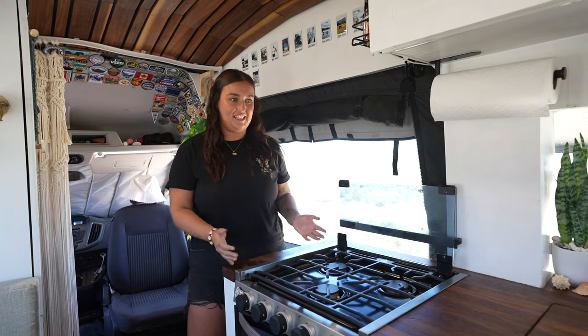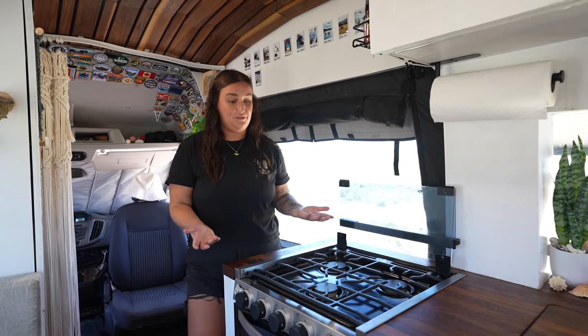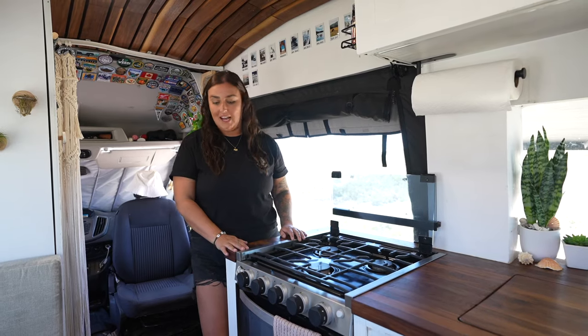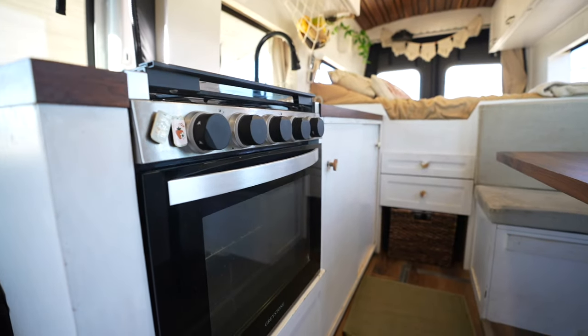Here we are at the slider door at the end of our walnut countertop. We have our stove — as Will mentioned, we love cooking and use it every day. Will makes his coffee on here, dinners — we love veggie bowls so we're sautéing veggies all the time. I love making banana bread so the oven comes in handy, and it's just a feature that we really love.